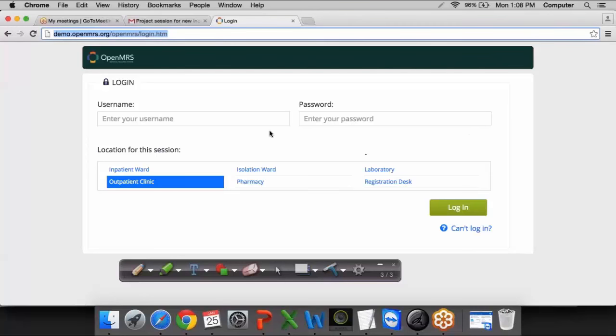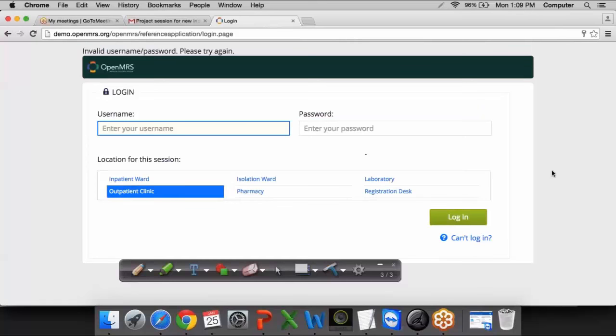Do you see on my screen — this is a sample application that could be used for testing purposes. This is a login for an internet banking or finance application. You have to choose the type of location for the session: inpatient ward, outpatient, isolation, pharmacy, laboratory. I will send the link on the chat box — all of you please save the link and use it for practice purposes.